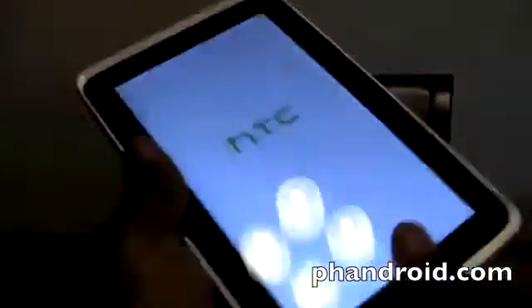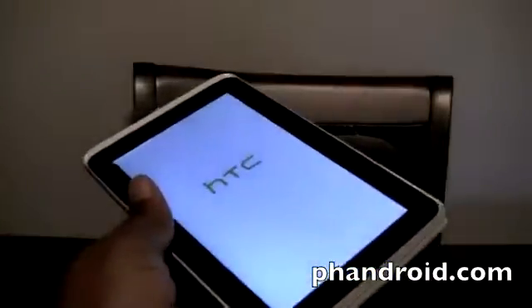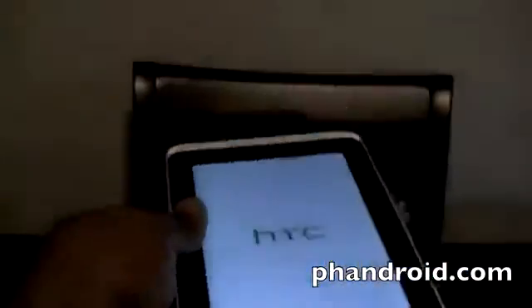There is no user-replaceable battery, which is becoming a theme now. Let's go ahead and turn it on real quick and see what else comes inside the box. The brightness is a bit lower than Honeycomb devices, but that's to be expected with a tablet of this size. Let's put that down on the table and see what else comes inside.